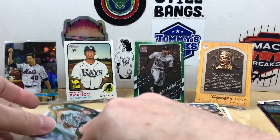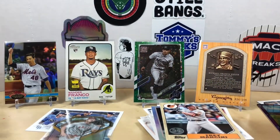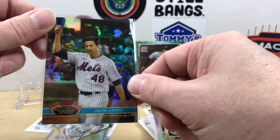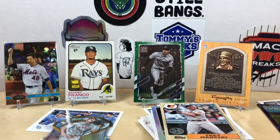Drop me a comment and let me know what you think of this month's Long Ball Box. I got my Wander Franco, a couple numbered cards, and I need to look up that Jacob deGrom out of the 2021 Chrome. Very happy — highly recommend this box to anyone interested. Appreciate you watching, we'll see you next time, have a good one!